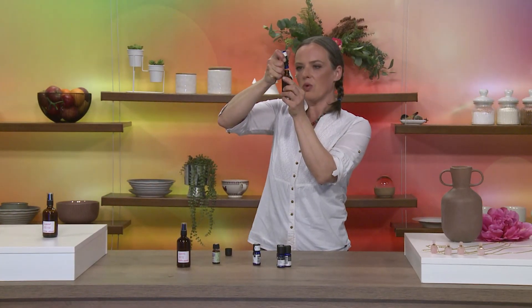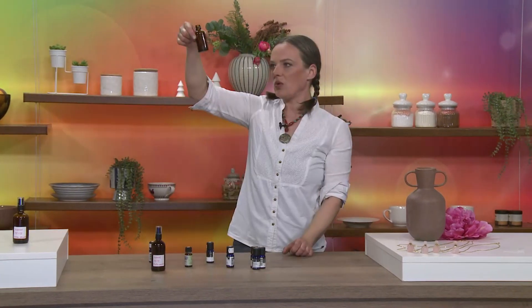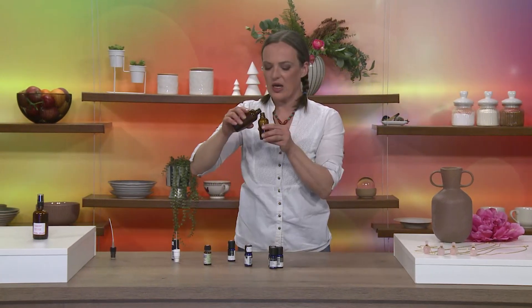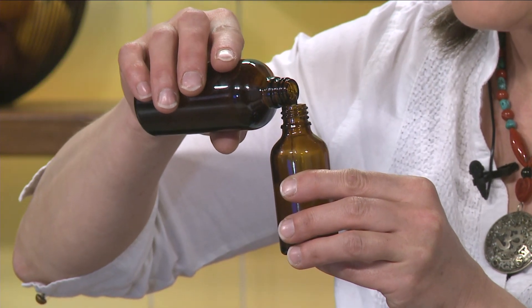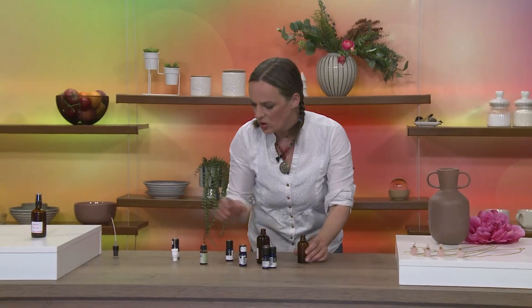In ko bomo olja dodali alkoholu, ga bomo malo pretresali vse skupaj, da se noter spustijo olja. In to se bo tudi videlo na flaški. In zdaj so se olja lepo raztopila v alkoholu. In zdaj bomo dodali še metni hidrolat, ker tudi meta sama po sebi odganja komarje. Mešanica bo postala motna. In zelo je pomembno, da pred vsako uporabo preparat dobro pretresamo.